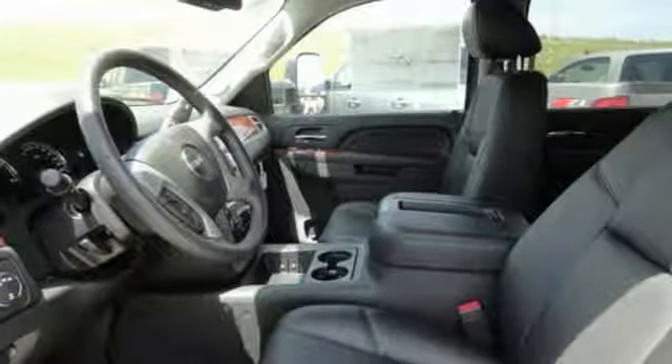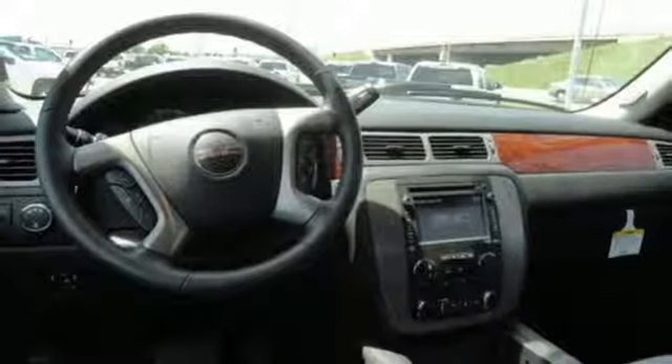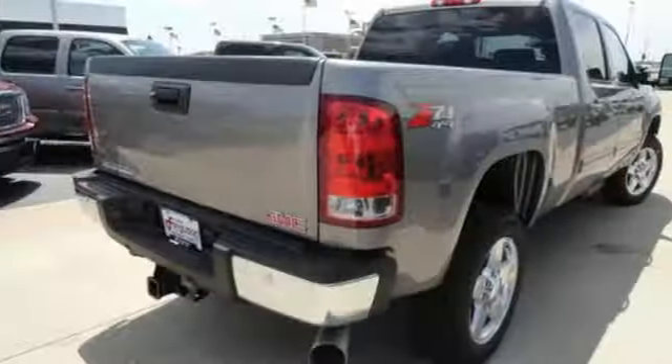Intercooled turbo V8 engine, trailer brake controller, electronic shift on the fly, and front heated and ventilated leather bucket seats.